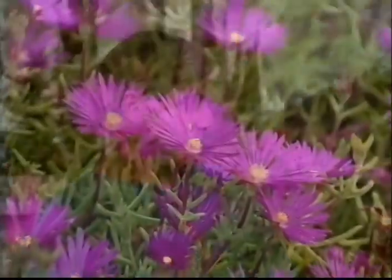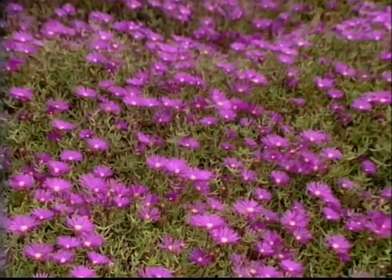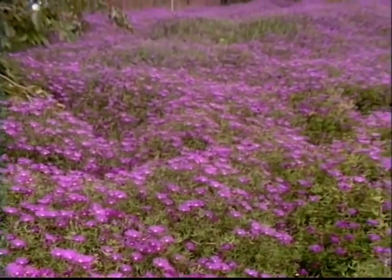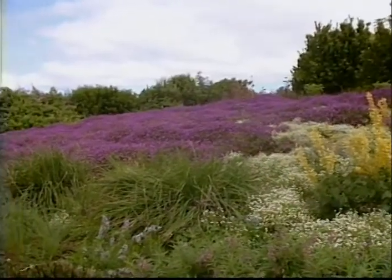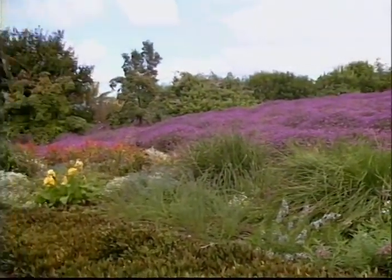We're located in Kula on the slopes of Haleakala. The gardens are outstanding. What are the plants behind us here? These purple flowers are akulikuli. They're from South Africa.